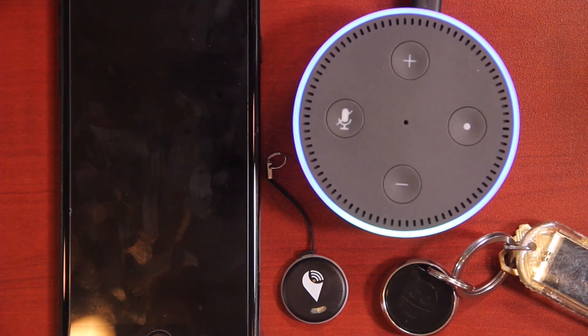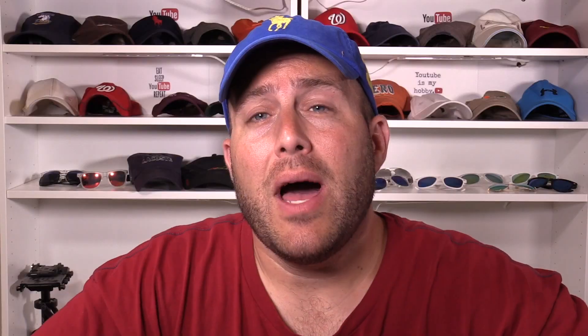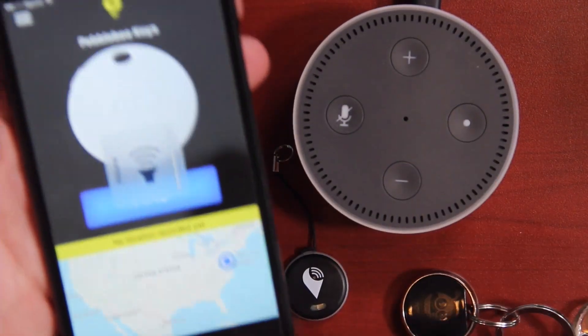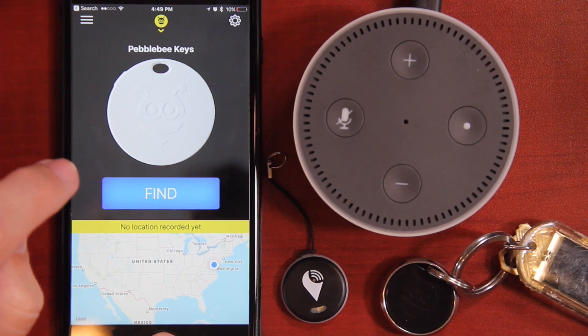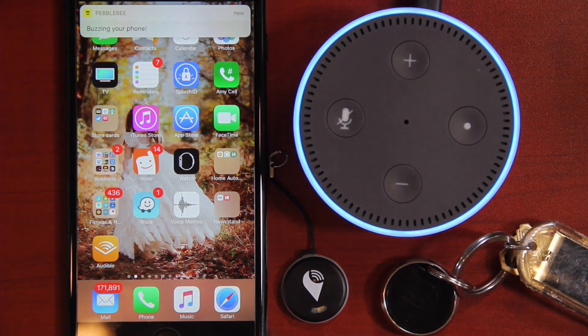Alexa, ask Pebblebee to find my phone. Let's see your phone. And just like that, it rings. Unfortunately, there's no way to turn this off — you press all the buttons and it still rings and rings. It does shut off after one cycle though, so if you do not find it in that 10-second period, unfortunately it's not long enough, and you have to ask Alexa to find it again. Let's shut down the app completely and see what happens. Alexa, ask Pebblebee to find my phone. Buzzing your phone. It doesn't really buzz like before — it does a little notification buzz, but that's not going to help you find your phone.